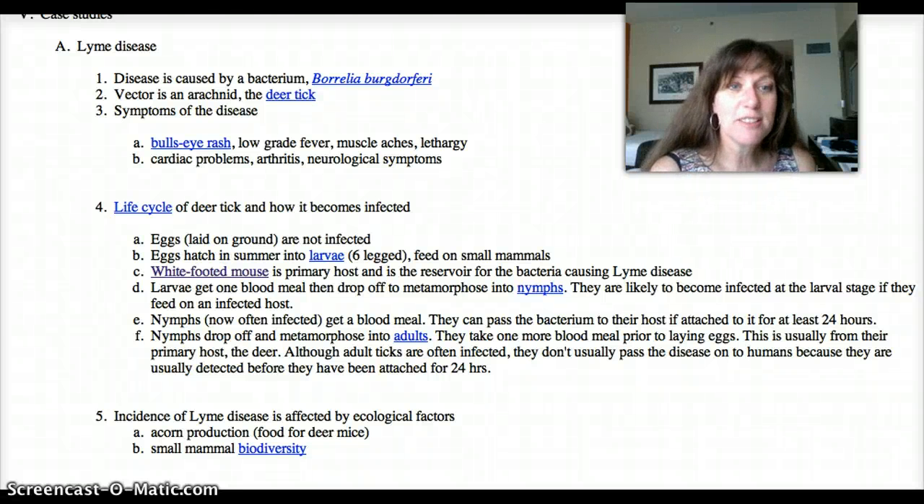Greetings from University of Texas, Austin. Sorry about what happened with the other video. I forgot that it has a 15-minute cutoff, and so it kind of ended abruptly, so I'm going to try to pick up where I left off.